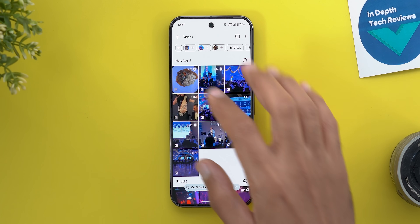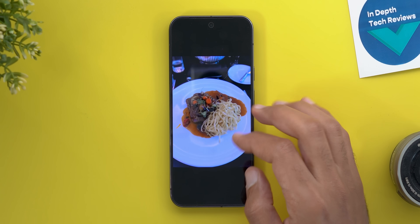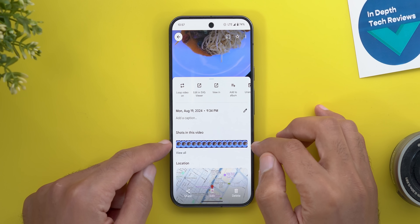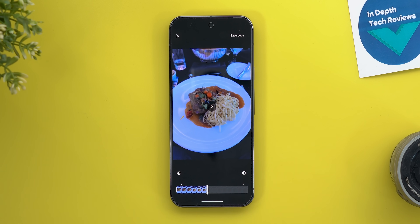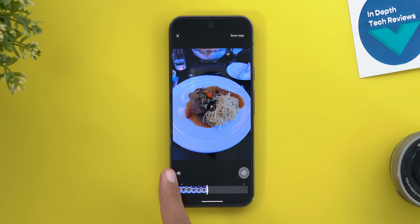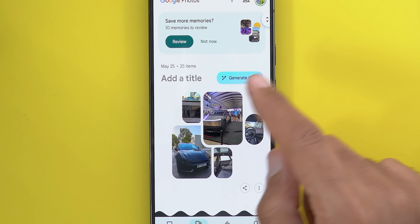When you record a quick video using the tap-and-hold gesture on the shutter key, Google Photos shows a section to pick a specific shot. What's new is that you can now trim the video from there and save a copy, or rotate or mute the video — giving you quick shortcuts instead of having to go into the full video editor.